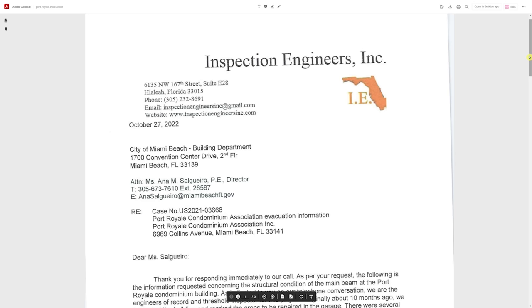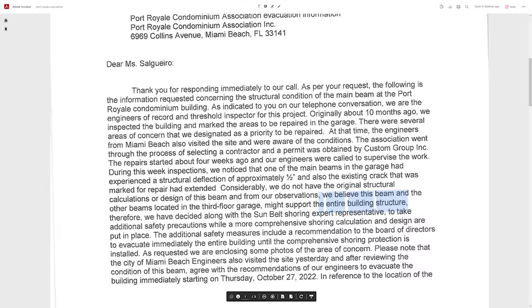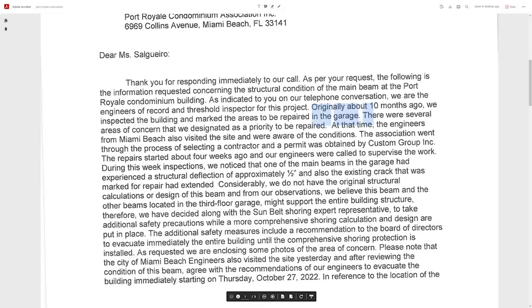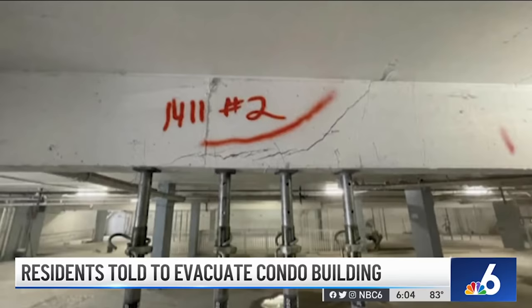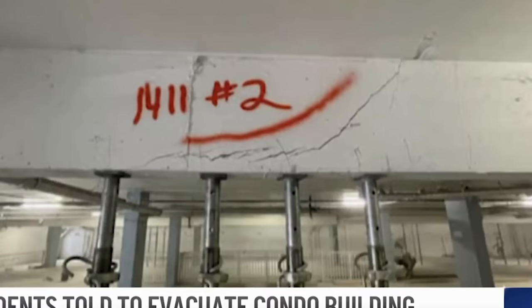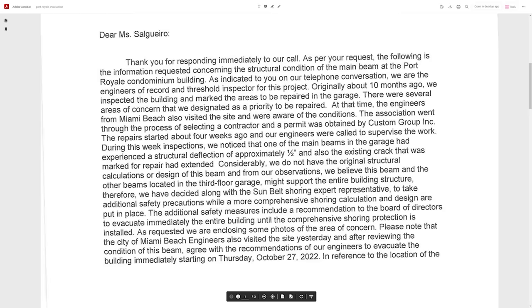I have a PDF of the inspection report from October 27th, just about a week ago. I'm going to show you exactly what the engineer said that caused the evacuation. Around the beginning of the year, they inspected the building and found areas to be repaired, and went to do those repairs around early September. But during that week's inspections, they noticed that one of the main beams in the garage had experienced a structural deflection of approximately one half inch. These engineers were smart — what were hairline cracks weeks ago had now turned into a half-inch deflection, and they were very concerned about that, rightly so, because who knows whether that beam is even functioning as a beam anymore.